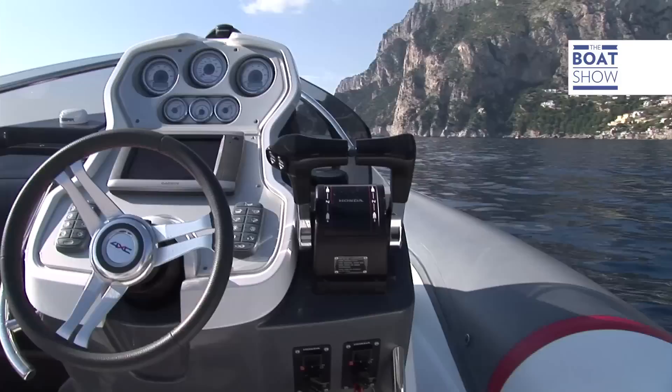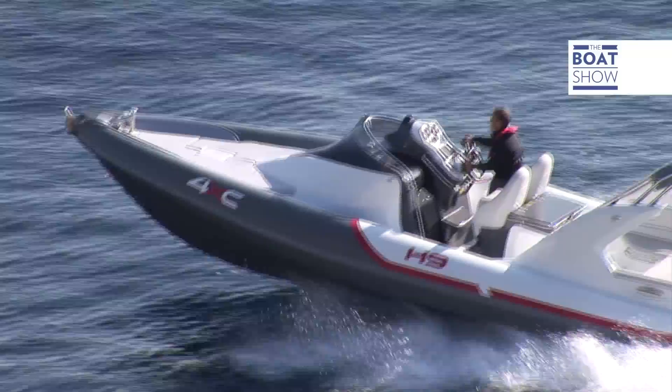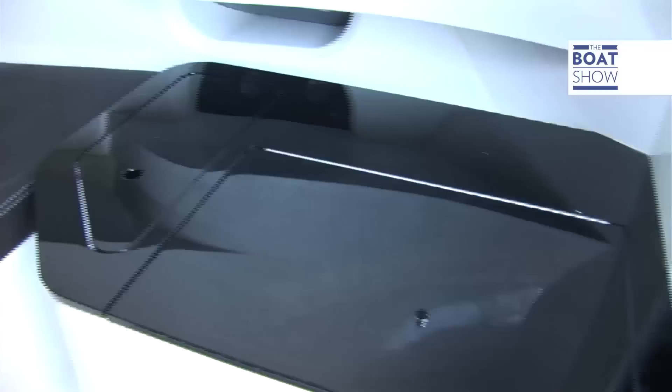Honda's philosophy is to maintain high production standards to always ensure maximum quality in all their products. The sporty profile, which is enhanced by the colours, gives it an aggressive look and actually makes the dinghy look smaller than it is.